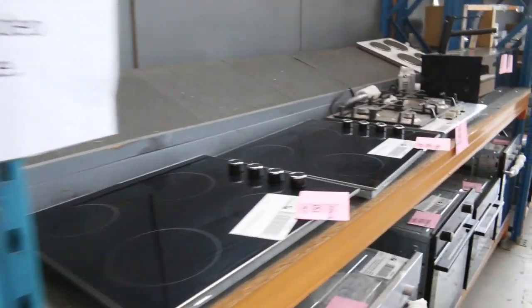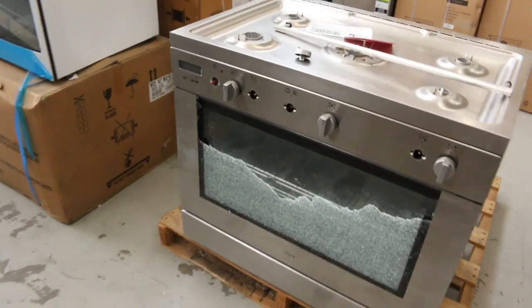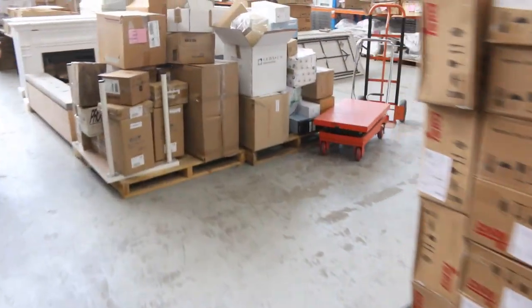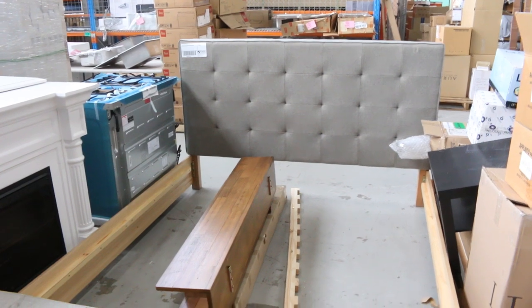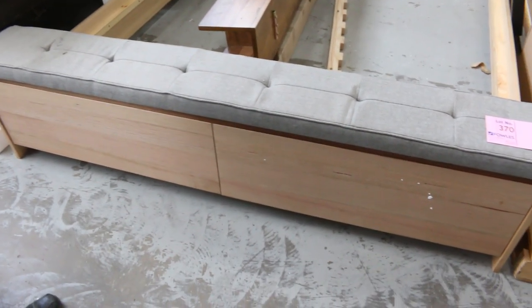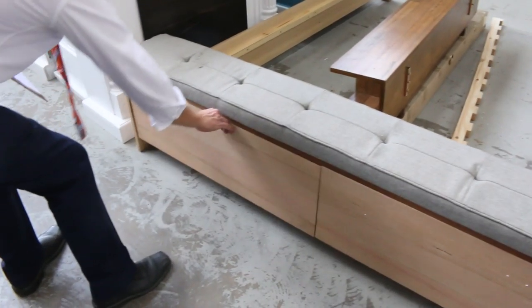There's a damaged cooker here — Lot 240. If someone's feeling handy to fix it and source the parts, I'll get that going for one dollar. I reckon you might pick it up for about $50. There's also a nice-looking king-size bed — Lot 370 — probably about that $300 mark. It's pretty nice, it's got the shelves at the back end.